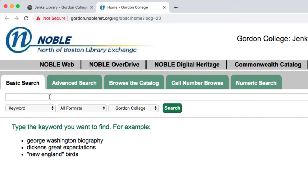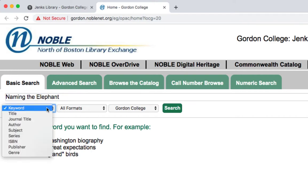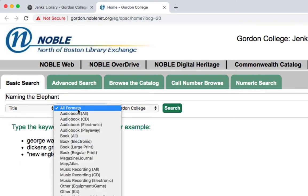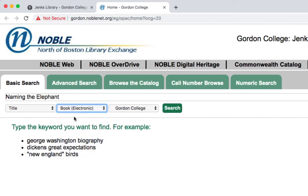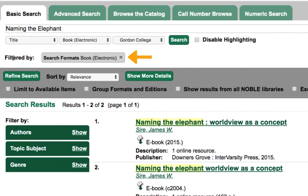Let's say we wanted to search by title for the book Naming the Elephant by James Sire. I'm going to enter my title search terms and then change the keyword dropdown to a title search. Then, using the All Formats dropdown, I'm going to select Book Electronic from the list to scope my search only to ebooks, and then go ahead and click Search. Notice that instead of searching across the entire library, we are filtering by the format electronic book.